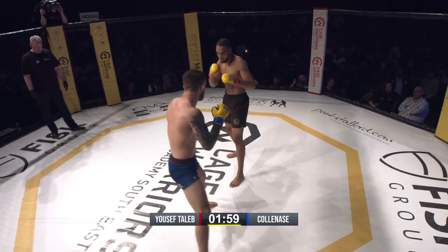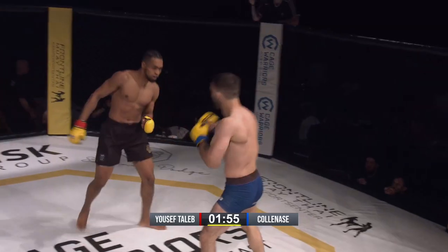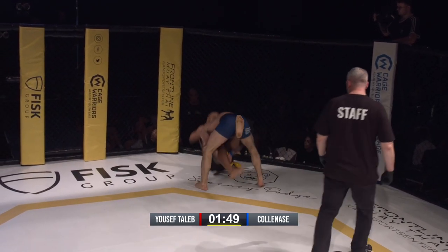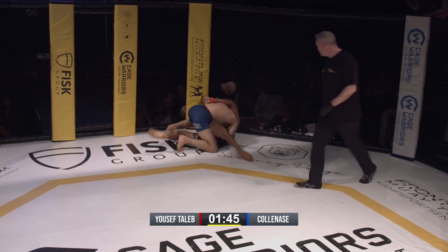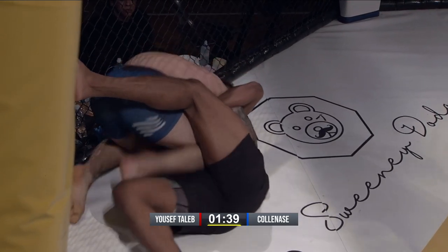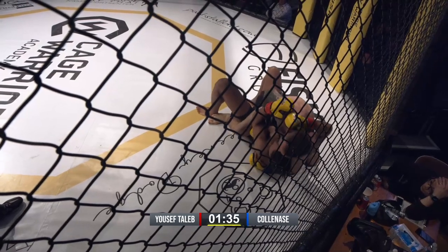Pace has slowed down now after that frantic 30 seconds. A lot of it has to do with Taleb — he's throwing that jab directly at Rappel's face, and it's kind of stopping him coming in.